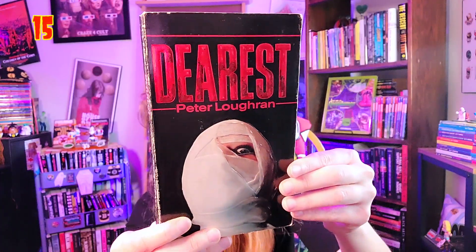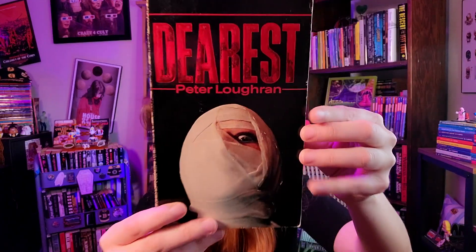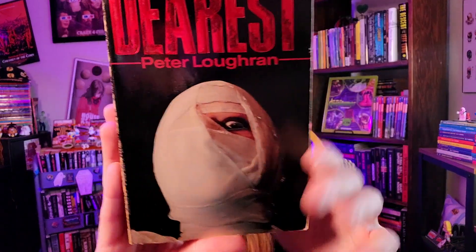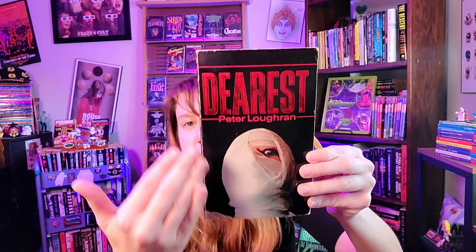Another book that almost made it into the top 10 is 'Dearest' by Peter Loran, published by Stein and Day. I love it because it's got a wrapped-up bandaged face. I have three bandaged face covers, and out of those — 'Dearest,' 'Pan,' and 'Facemaker' — 'Dearest' is my favorite. The face really pops out at you against the red font and black background. It's very textured and well-designed. It's not even described as a horror book, but I still had to include it and I'm sure it's horrific.